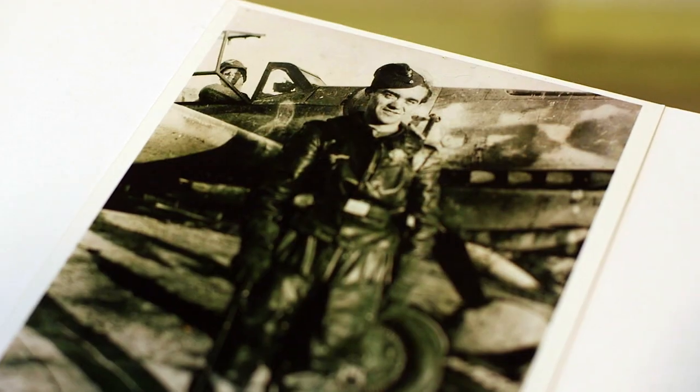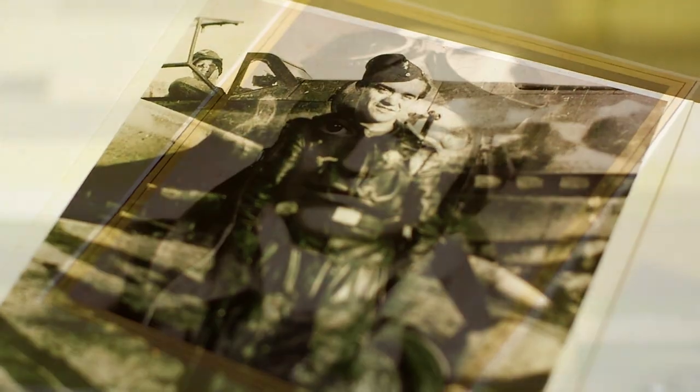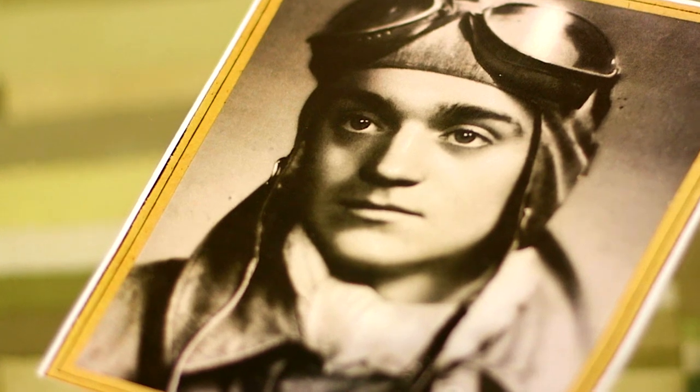Erik Brunate is a pilot in Jagdgeschwader 51, one of the most decorated fighter wings in the German Air Force, known as the Luftwaffe.